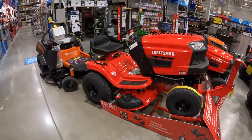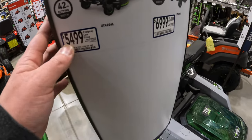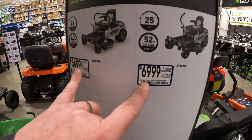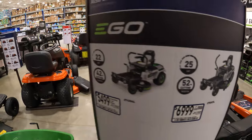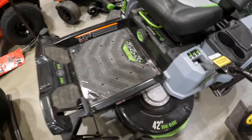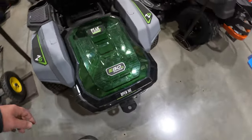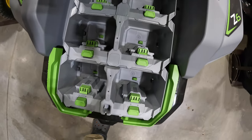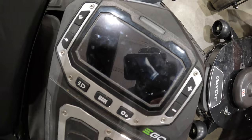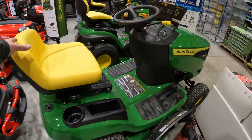They do have some riding lawnmowers. They have the Ego for $5,499 — two versions. $5,499 with 22 horsepower, 42-inch cutting width, and $6,999 with a 52-inch cutting width, 25 horsepower. 42-inch dual blade. They do have a power meter by where you put your feet. It takes like six batteries. They do have a nice display that is mounted, and storage for your phone. They also have John Deere and Craftsman.